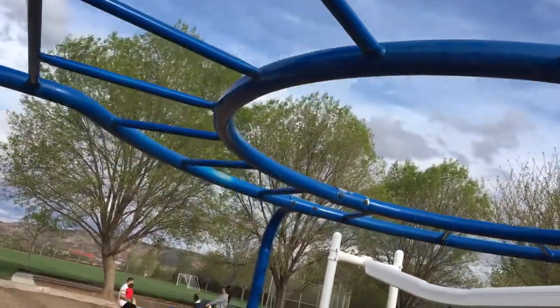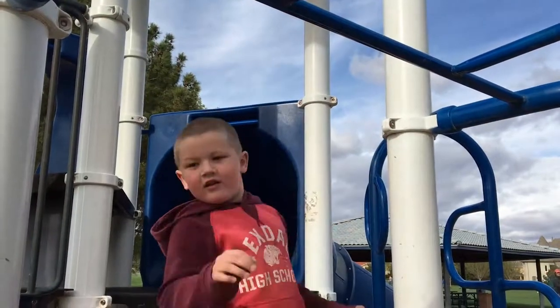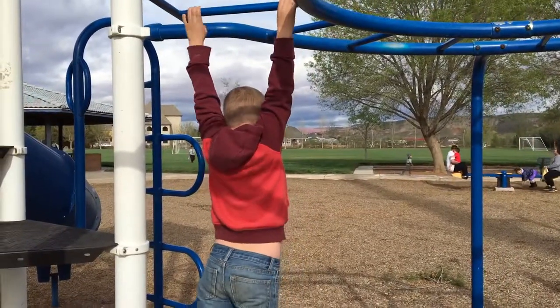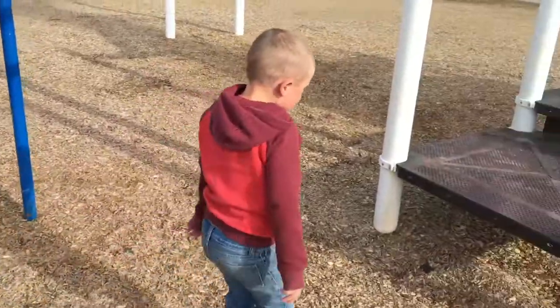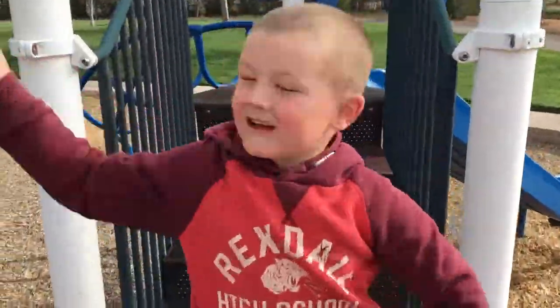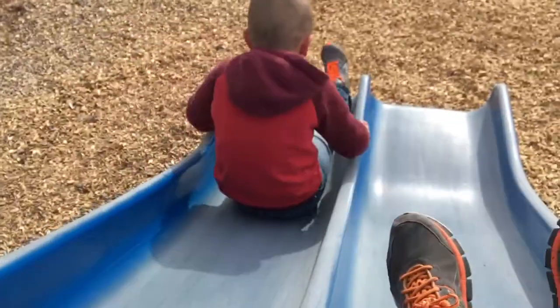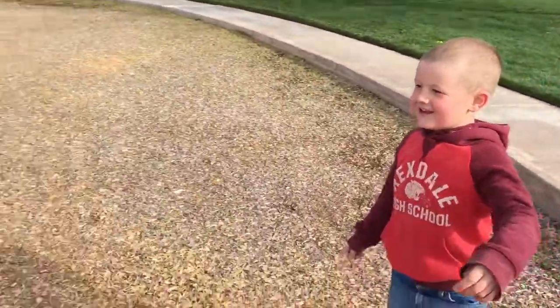Circle monkey bars! Alright, climb around him. Wow! Who took on that thing? Let's see who won first. Me! I won! I won! Good job!